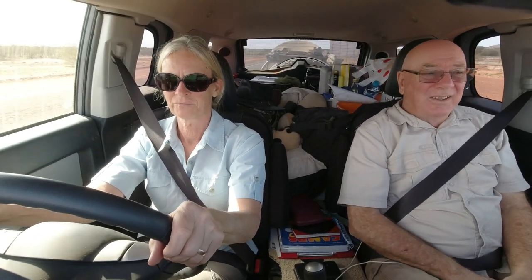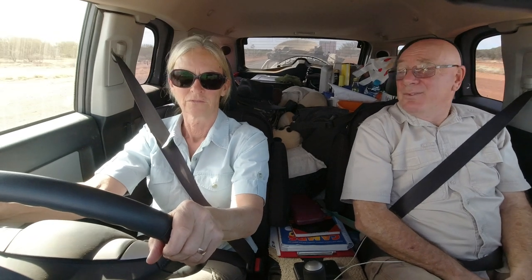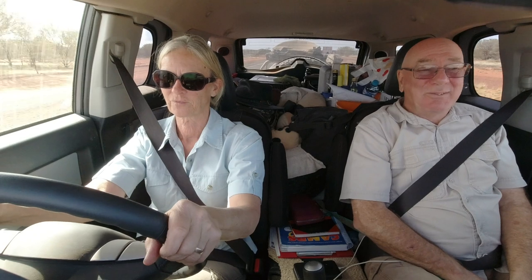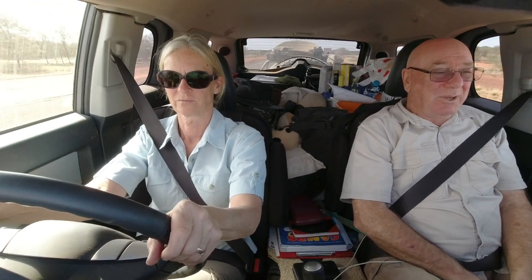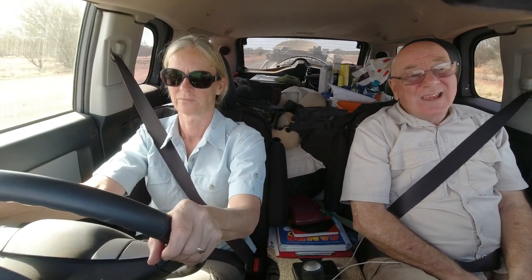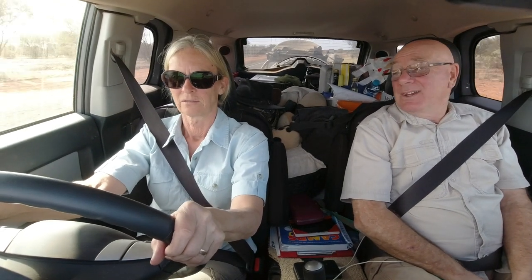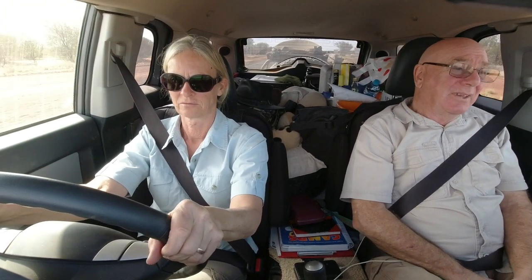G'day Gail. Hi Rob. I have a bit of a cold today, I don't know if you can hear it in my voice. Yes, it sounded like you were losing your voice. Yeah, from time to time it seems to disappear. Well here we are at the start of the Tanami Track, or the Tanami Road. It's bitumen as far as Tilmouth, so it's comfortable for a while.